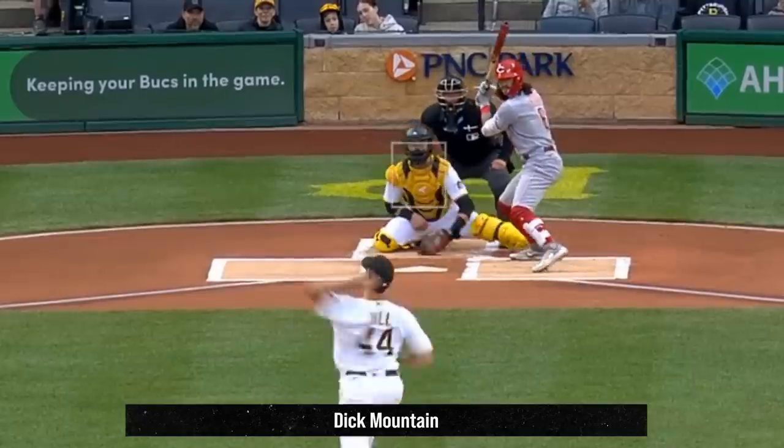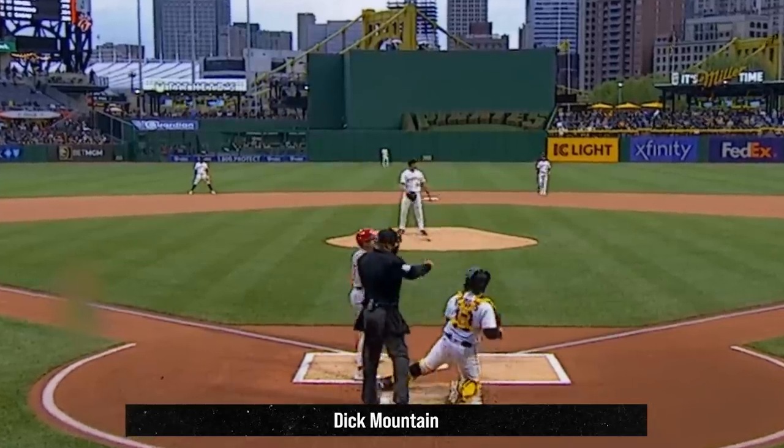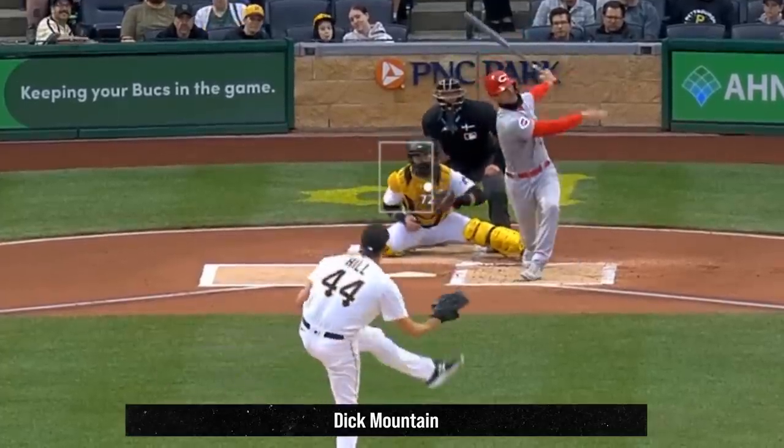43-year-old Rich Hill had these curveballs and fastball, and had 7 Ks in five innings, giving up only one run. You go, Rich Hill.